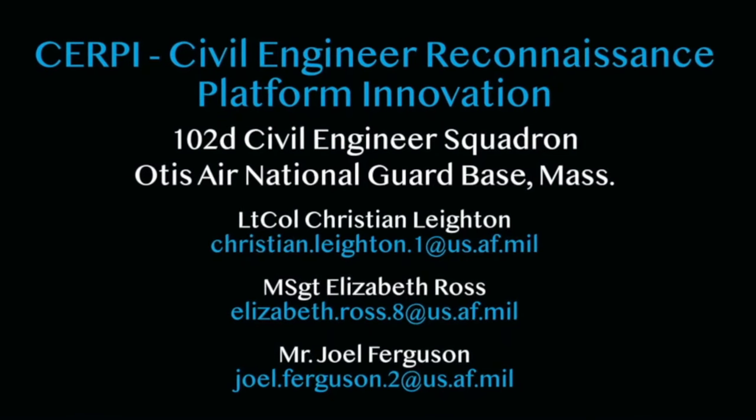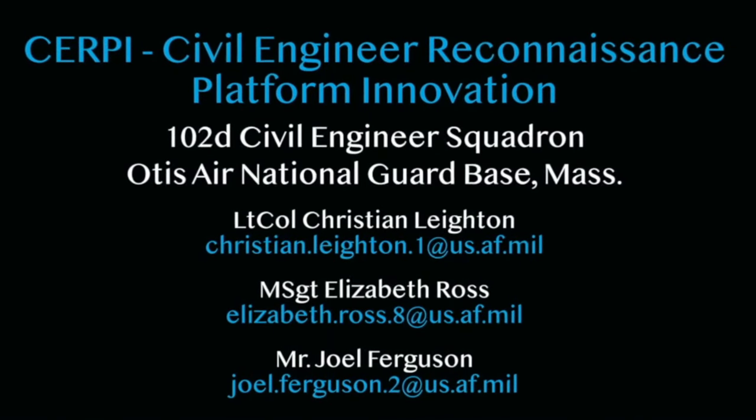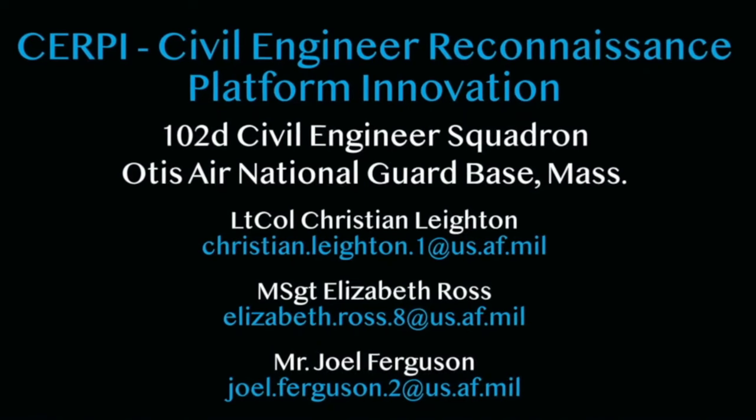Our ask is for funding of five drone units, software, monitors, and drone pilot training for 10 individuals.